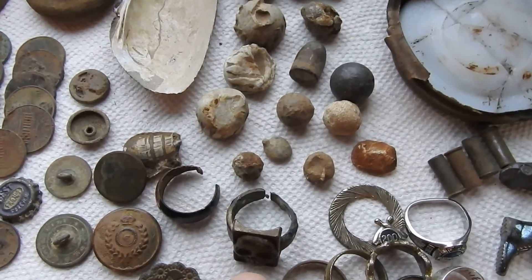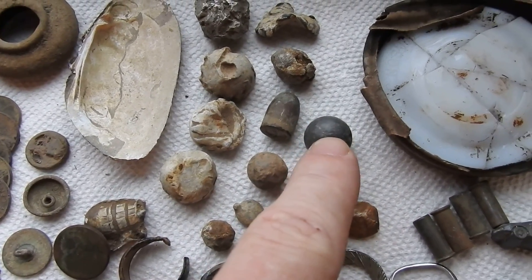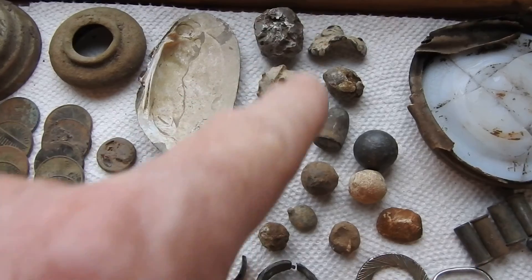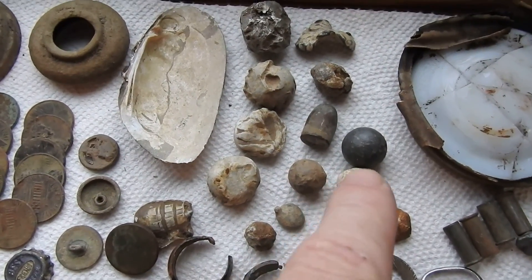These are all old bullets — some from the 1800s, maybe even the 1700s. These are newer, 1900s. But these are real old — these round balls are musket balls.